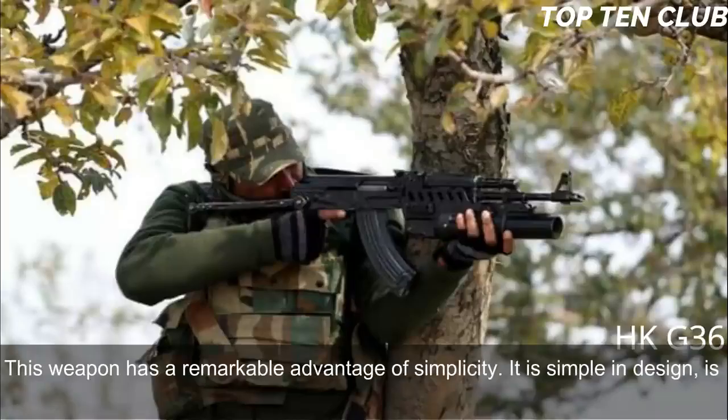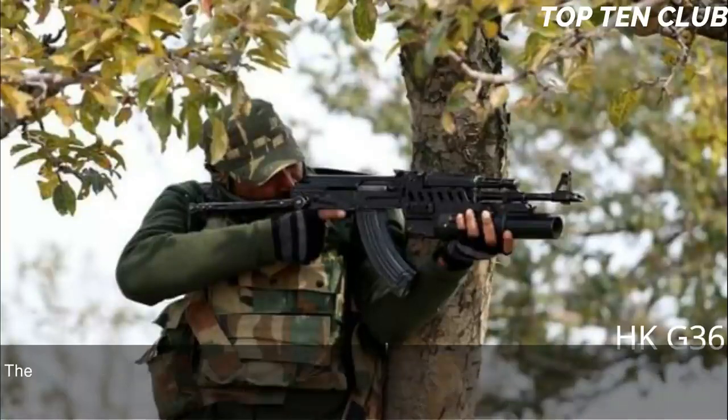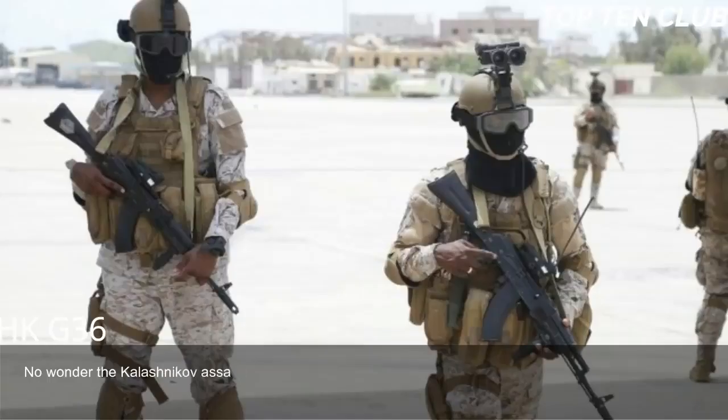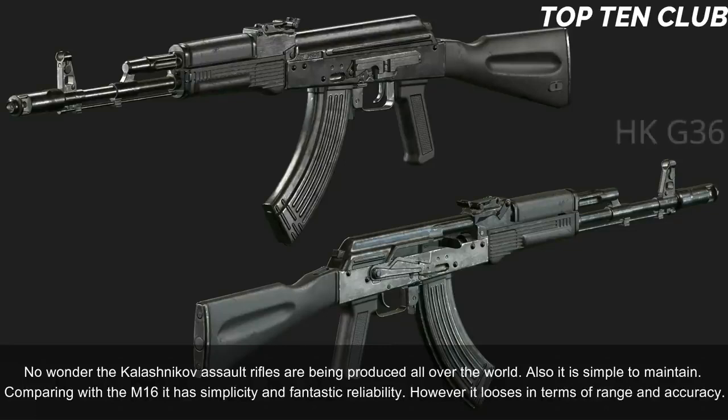The AK-103 is simple in design, made of common materials, and uses readily available machining technology. Parts can be manufactured with less precision — from an engineering standpoint it is a low-tech weapon. Production can be established at any factory making steel products, which is why Kalashnikov assault rifles are produced all over the world. It is also simple to maintain. Compared with the M16, it offers simplicity and fantastic reliability, but loses in terms of range and accuracy.